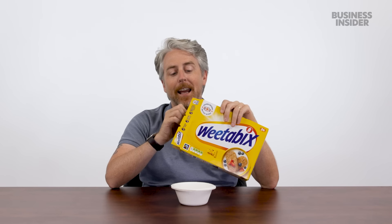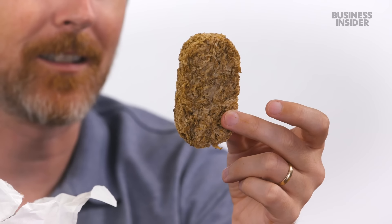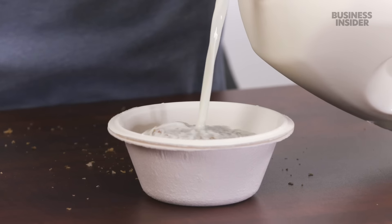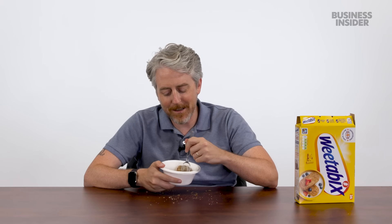Weetabix, one of the most popular cereals in the UK — or so Americans are led to believe. It comes in these blocks, which look like shredded old newspapers. Just taking two out already makes a mess. You add milk and it starts to sog up, which is a good-ish thing. The least enjoyable way to start your breakfast.